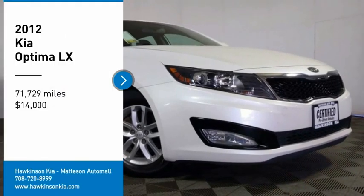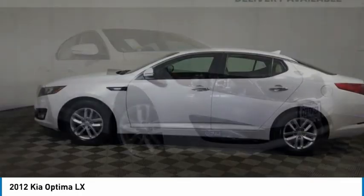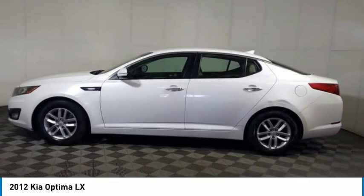Take a ride in the 2012 Optima. The all-new Kia Optima offers a new level of style and performance features from Kia.